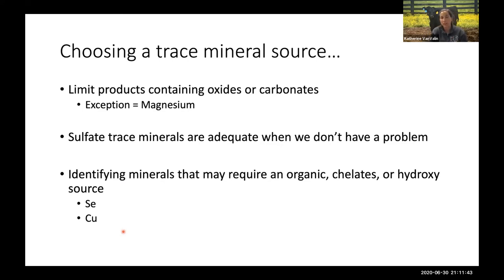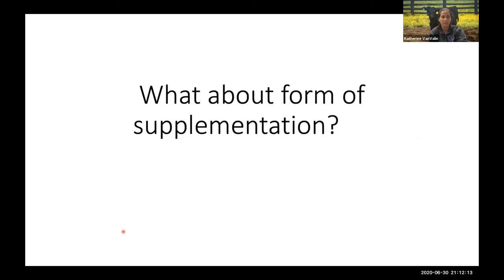When choosing a trace mineral source, limit products that contain oxides or carbonates — the one exception being magnesium oxide, which is the standard form of supplemental magnesium. Sulfate trace minerals are probably going to be adequate for a lot of minerals when we don't have a specific problem. It's important to identify minerals that may require an organic chelate or hydroxy source — the two I constantly focus on for Kentucky producers are selenium and copper.